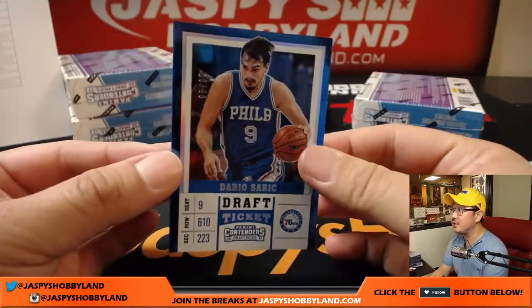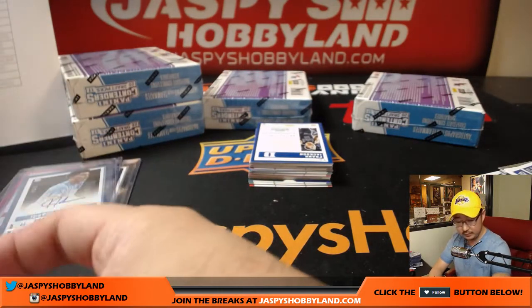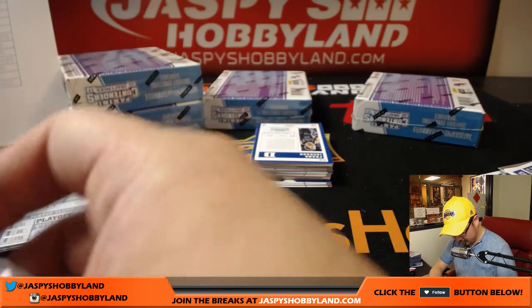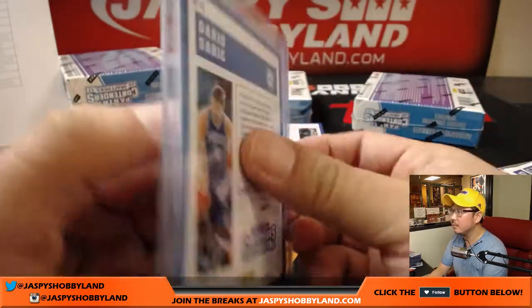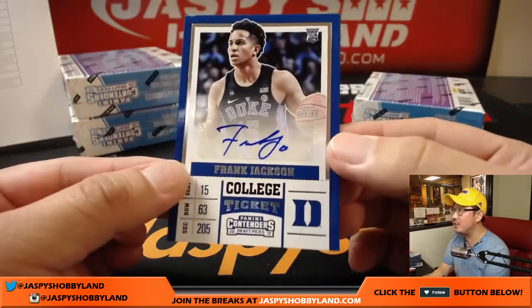Another Dario Saric for the Sixers — 98 out of 99. And then we have Frank Jackson.